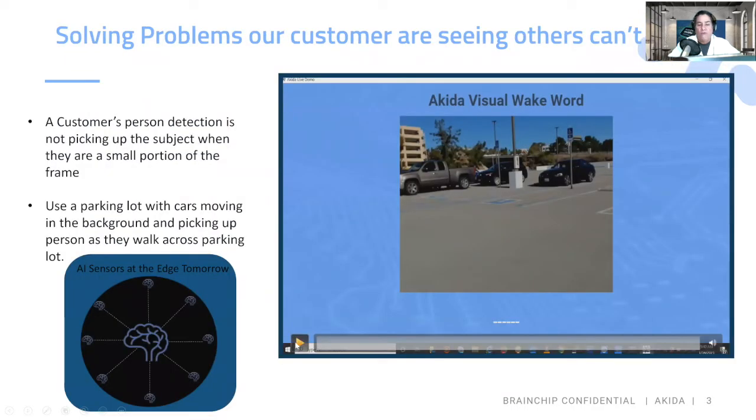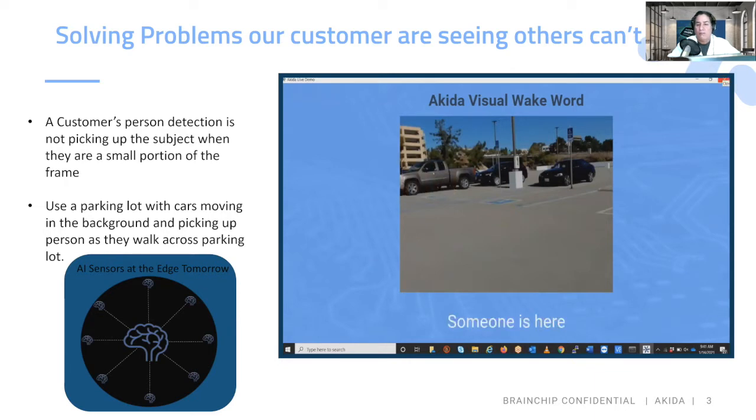So the problems we're solving — as I start the demo, you'll see an individual walking across the screen where the individual is a small piece of the frame, still being able to pick up that someone is there. This is key for something like a display or a camera that you want to have AI at the edge next to the sensor, able to pick up an actual person and not vehicles or a cat. We're using this parking lot demo to show how a person that is a small portion of the frame is able to walk across and we're still picking up that person with our neural network.